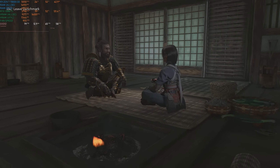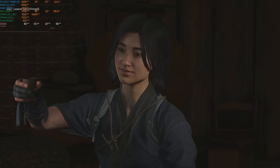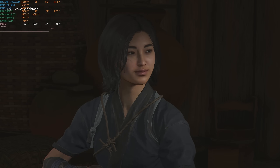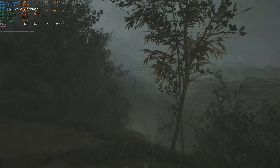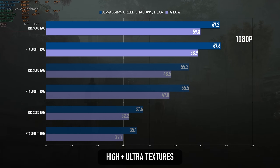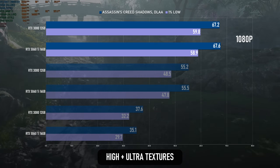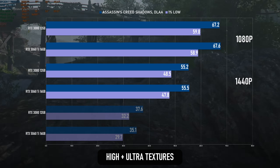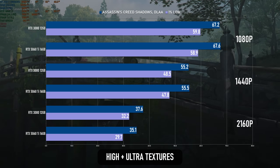Starting with Assassin's Creed Shadows — tested at three resolutions using the high preset but with texture-related settings at their maximum. At native 1080p, both cards are only in the territory of 67fps, and the 5060 Ti actually wins, if only by less than half a frame. Into 1440p the cards are still neck and neck, and the average is now down into the mid-50s. At 4K, the 3080 takes a small lead, but both are now in the region of 30fps.